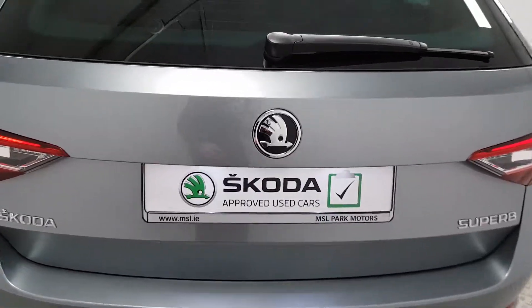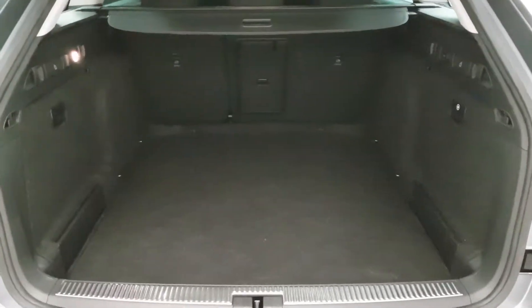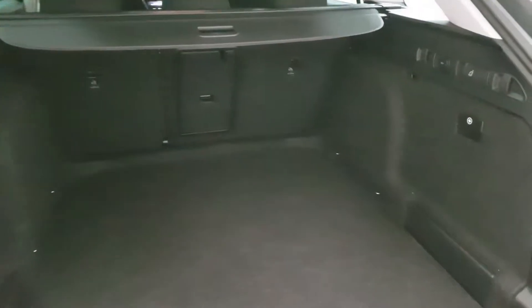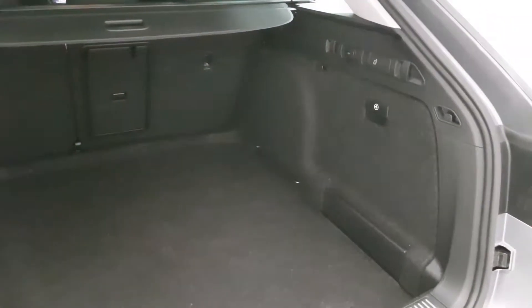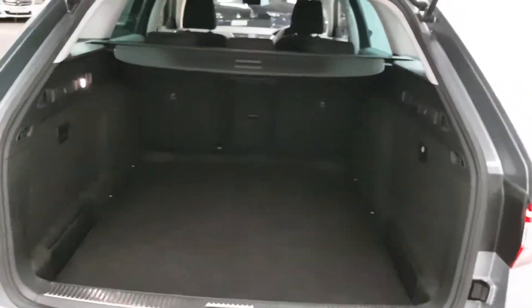At the rear of this car is where it really shows its versatility — the boot is absolutely massive. It's square, the arches don't intrude in, you can fold the seat from left to right, there's a ski hatch, 12-volt charging sockets, and a huge amount of space.